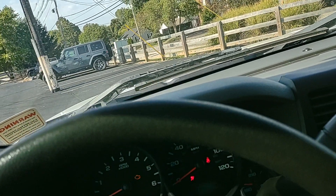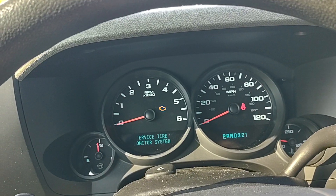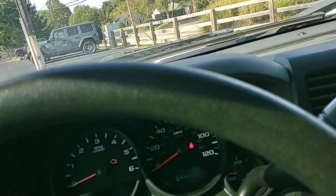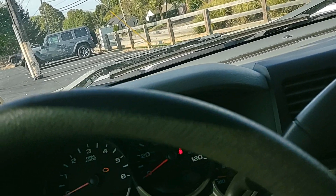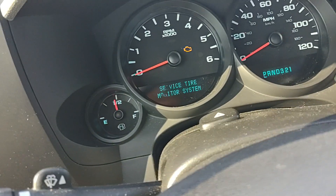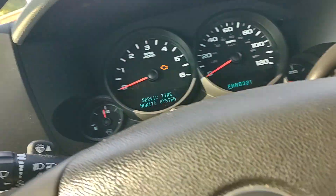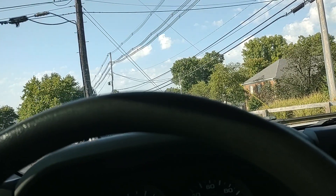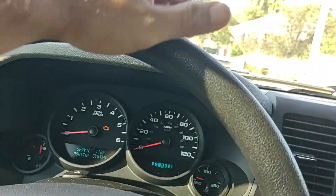Let's give her a cold start. She does sputter a little bit on startup — we mentioned that in the description. We do have a check engine light on and a service tire monitor system light on. I'm not sure how to pull up the mileage on this display, but she fires right up. She does sputter a little bit on that startup.